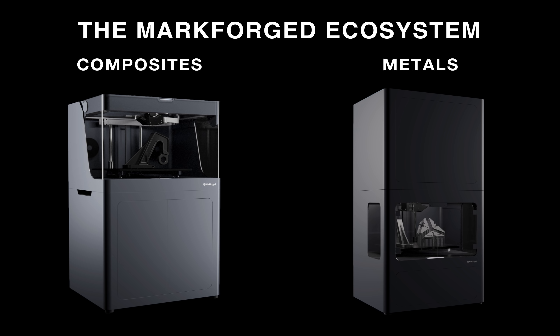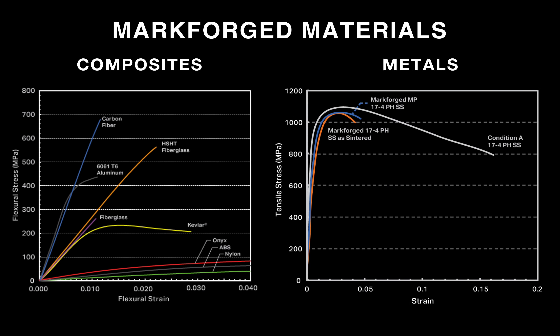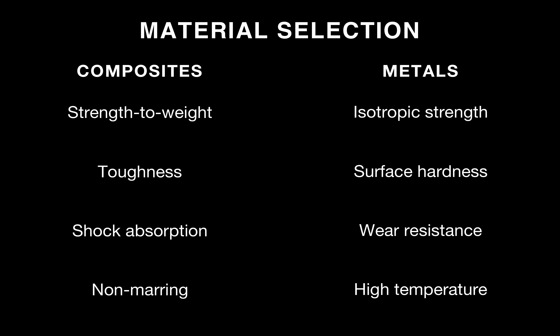With these two printers, you have a wide range of material options. On the composite side, we can reinforce with fiberglass, Kevlar, carbon fiber, or a specialty high-strength, high-temperature glass. On the metal side, we have parts that are roughly equivalent to stock stainless steel. This broad range of material options enables broader applications in your manufacturing workflow, can cut costs, and can save time. Carbon fiber is very lightweight and stiff, fiberglass is very robust and economical, and Kevlar is very tough and shock absorbing.